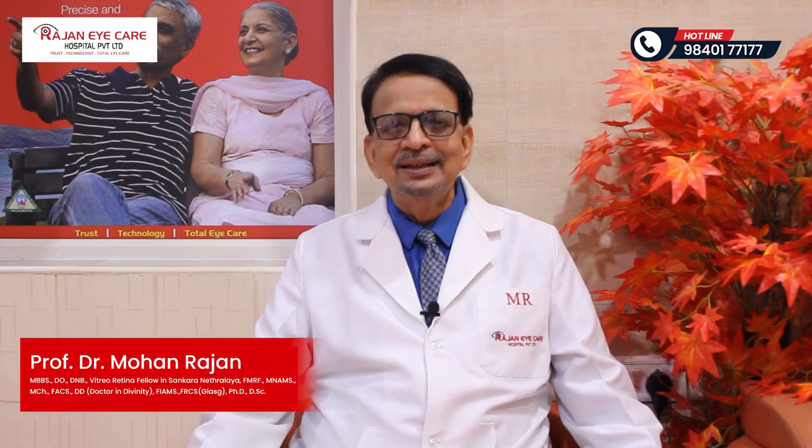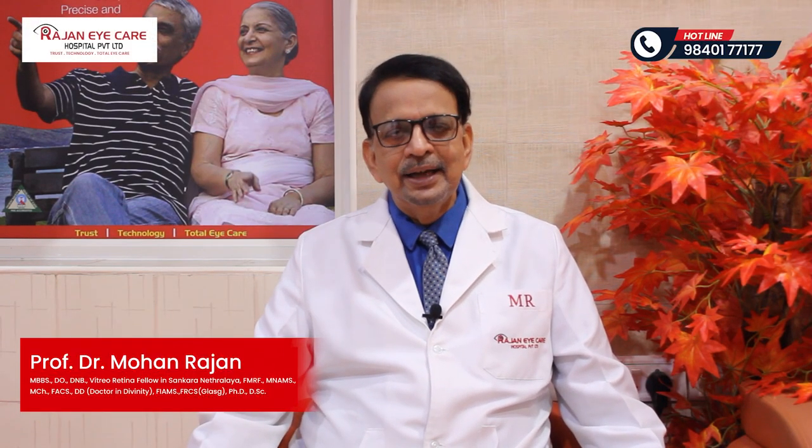Namaskar! I am Dr. Mohan Rajan, Chairman and Medical Director of Rajan Eye Care Hospital, Chennai.